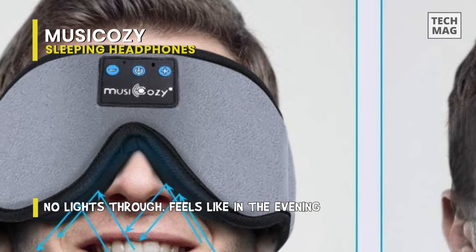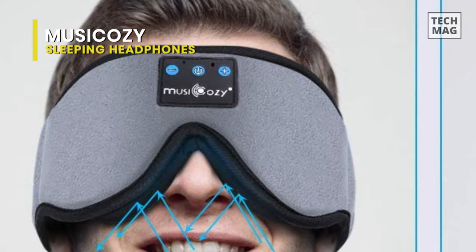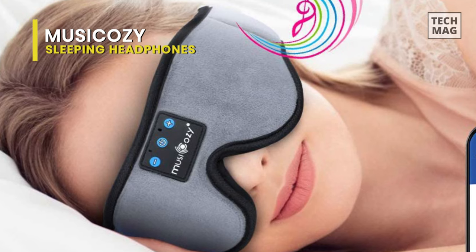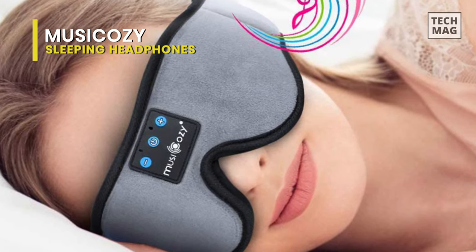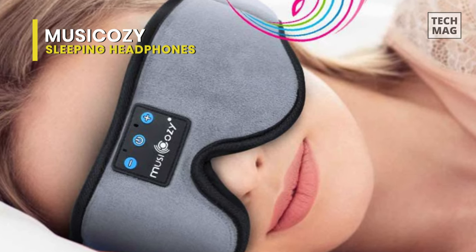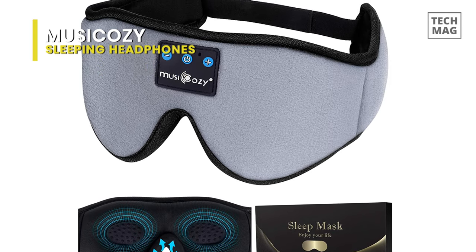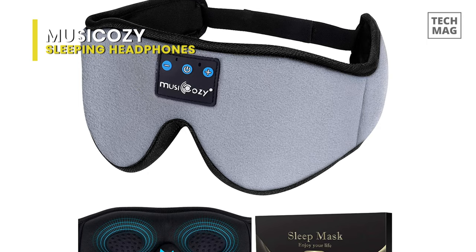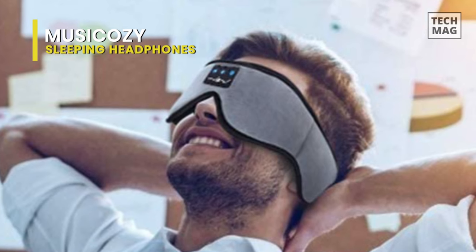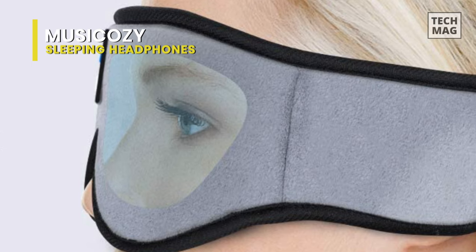Ideal for men, women, and kids — great for napping, insomnia, travel, shift work, yoga, relaxation, ASMR, audiobooks, meditation, and more. A portable bag is included for easy carrying and storage. It features a built-in upgraded powerful battery chip and microphone. The Music Cozy Bluetooth Sleep Mask only needs to be charged for two to two and a half hours, and the music playback time can reach 10 to 12 hours — enough to support the whole night. If you fall asleep with it on and the battery runs down, this Bluetooth sleep mask won't beep to wake you up, so you'll have a perfect sleep.